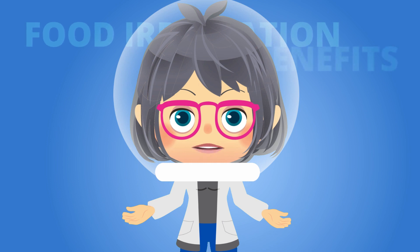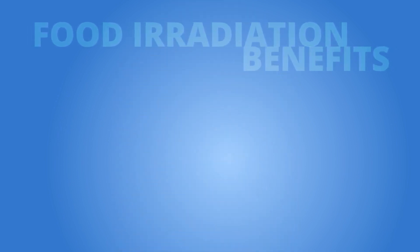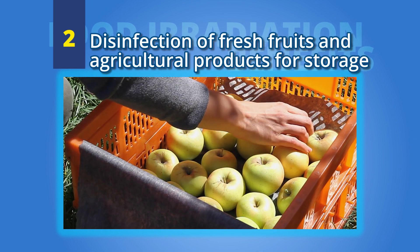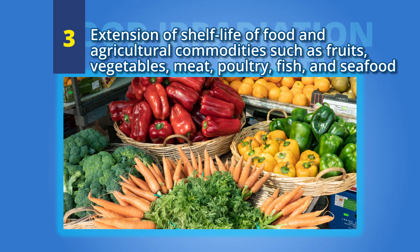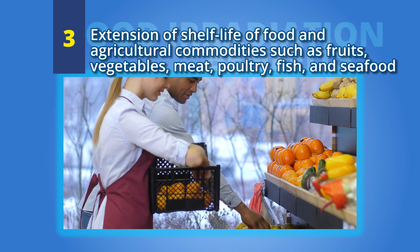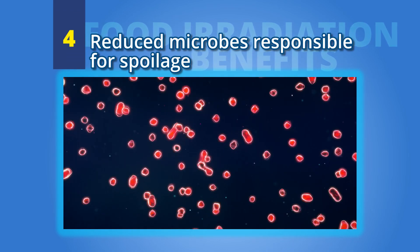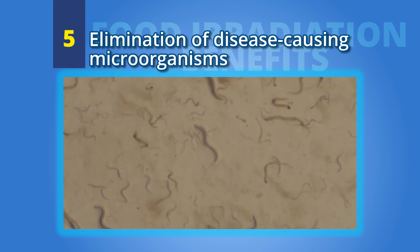Take note of all the benefits of food irradiation that can greatly help the food industry: disinfection of fresh fruits and agricultural products for storage; extension of shelf life of food and agricultural commodities such as fruits, vegetables, meat, poultry, fish, and seafood; reduced microbes responsible for spoilage; and elimination of disease-causing microorganisms.